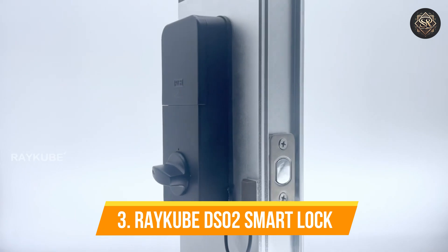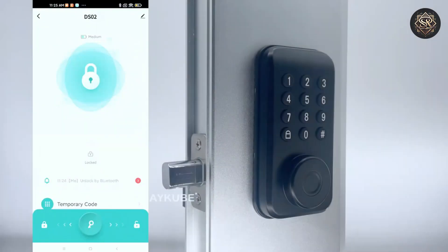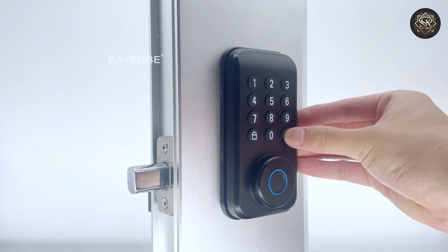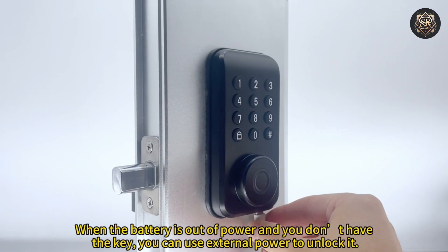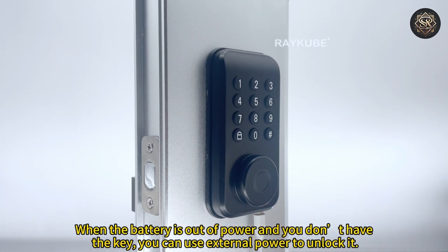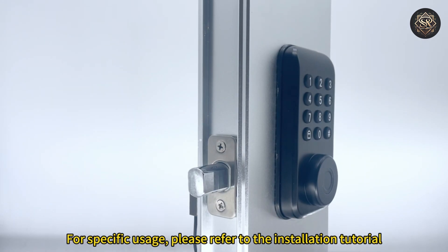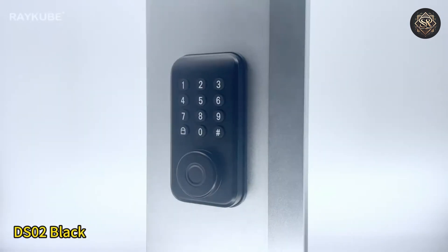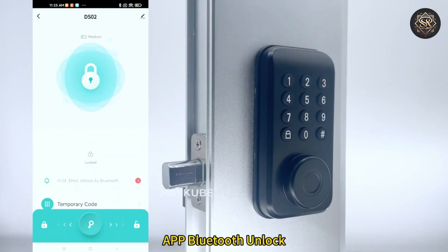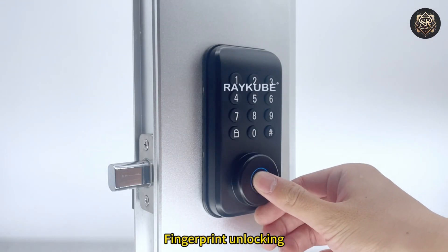Number three, Raycube DS-02 Smart Lock. The Raycube DS-02 is designed with security and convenience in mind, offering various features to ensure your home is protected. It provides several unlocking methods, including a high-sensitivity fingerprint sensor, RFID cards, and password input. The DS-02 stands out for its waterproof and dustproof design, making it an excellent option for external doors. Its tough construction means it can withstand harsh weather conditions without compromising functionality.